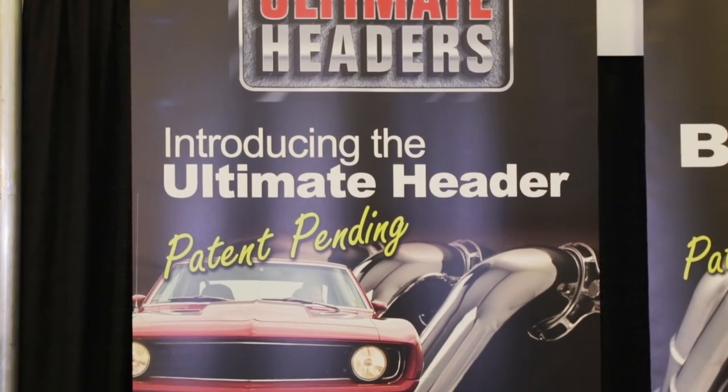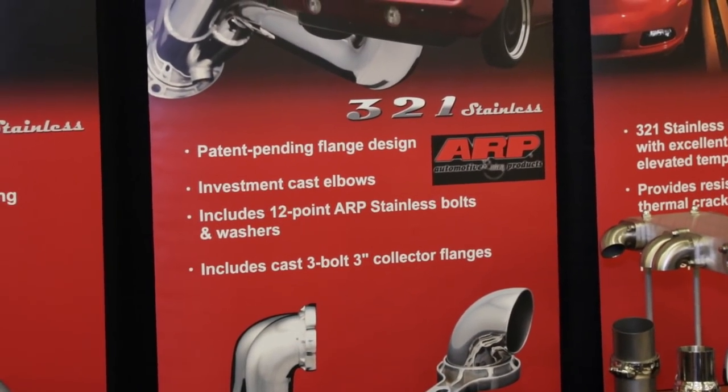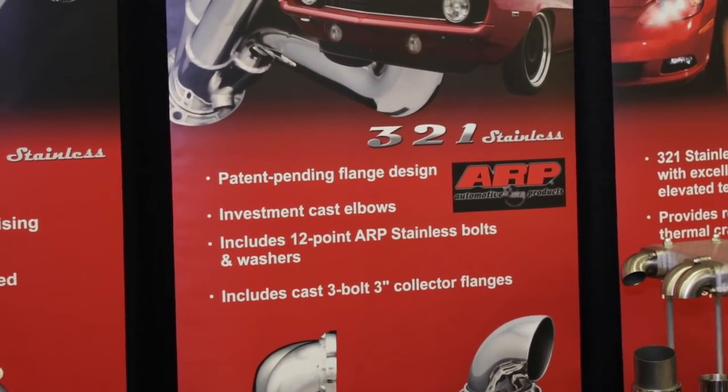What sets Ultimate Headers apart from the competition? First of all, visually, we have a patent on our design. If you look at the other 40-plus companies in the United States, the header flange is just a flat piece of steel. At Ultimate Headers, we're known for big tubes in tight places.